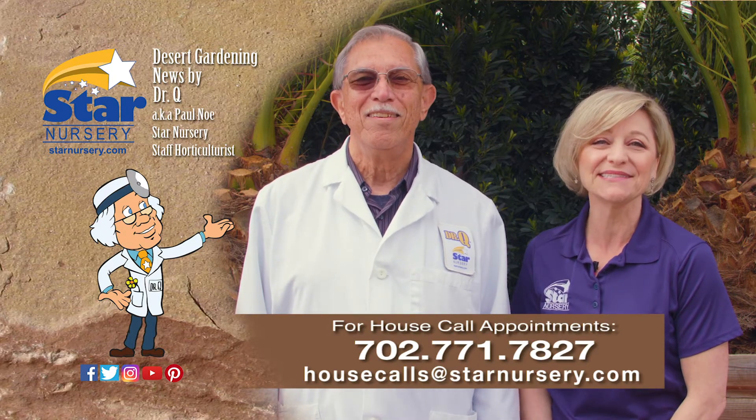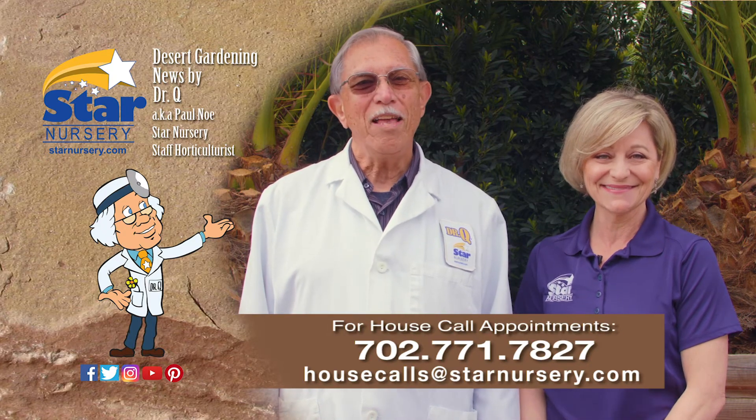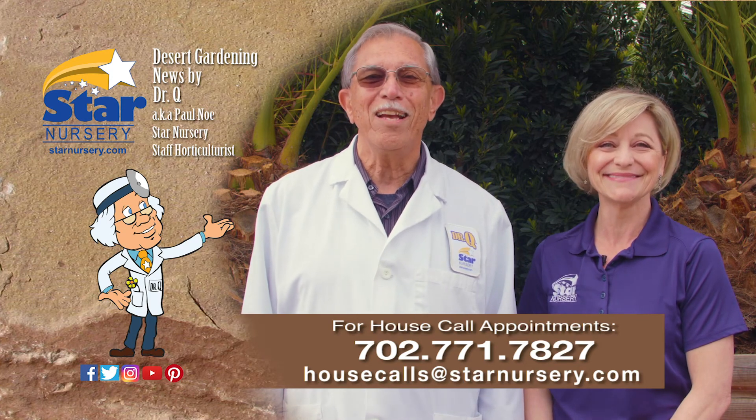I'm Dr. Q, and I'm his assistant Joey Lynn. Be safe out there and we'll see you again next week.